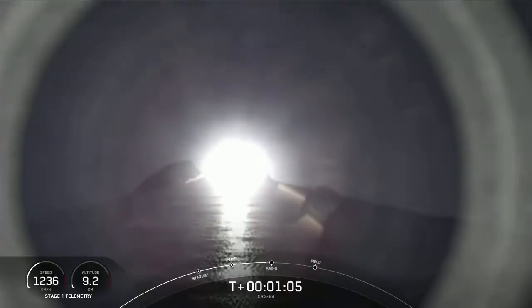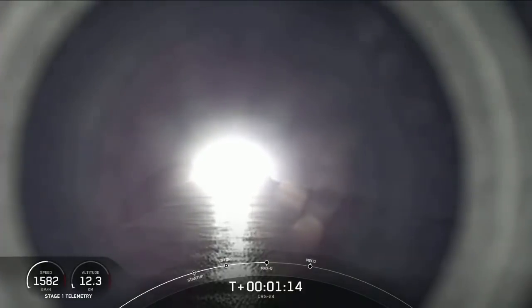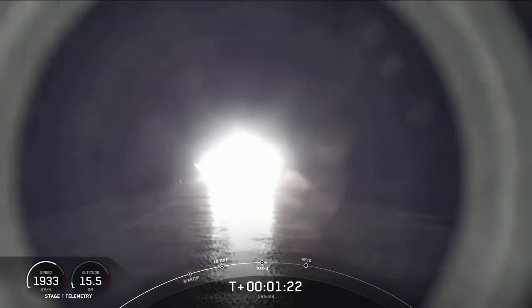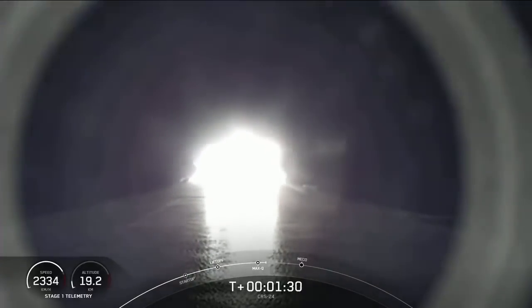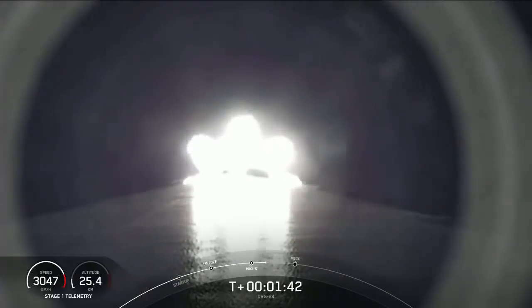Falcon 9 is supersonic. Max-Q — this is where the vehicle will experience the highest amount of aerodynamic pressures. And there's the call from Max-Q, through that period of high pressure on the vehicle. The engines on the first stage are now throttling back up as we continue to make our journey to orbit. Coming up in about a minute are three events in rapid succession. First up is main engine cutoff, also known as MECO, followed by stage separation, and then second engine start, also known as SES-1.